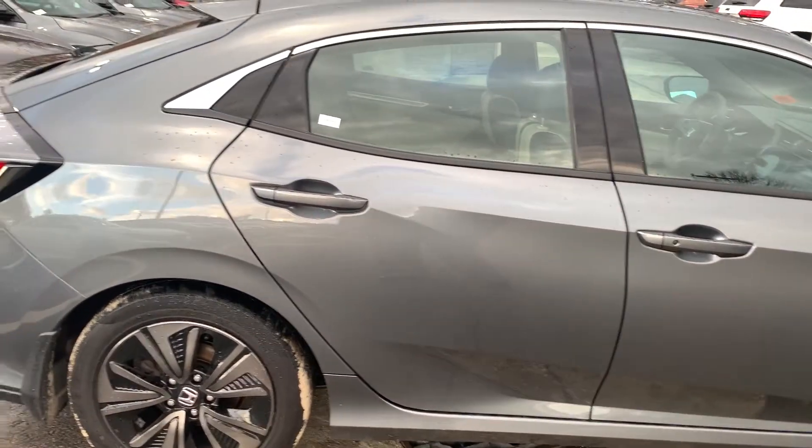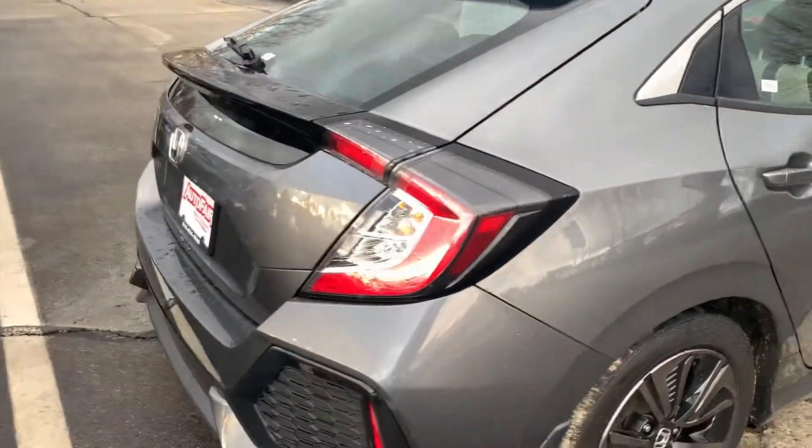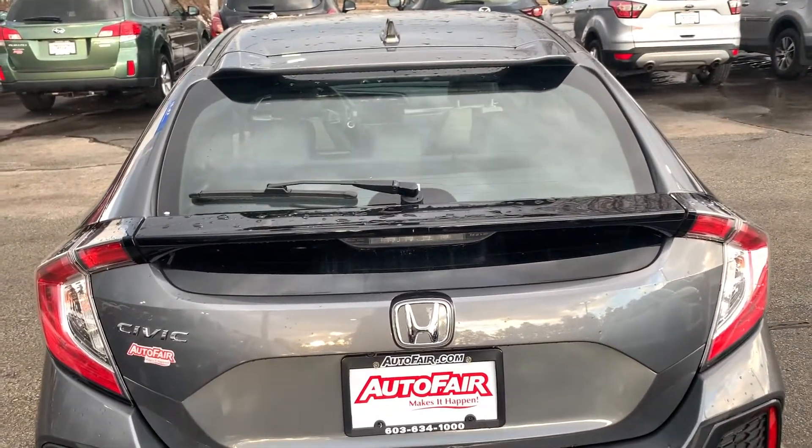I have that on my car. And this is the hatchback. Here's your backup camera right here.